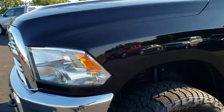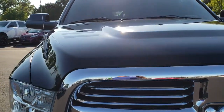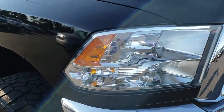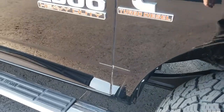The front fender is in excellent condition. The hood — I didn't see any dents or dings on that. Looks like it's in really nice condition as well. The headlight lenses are nice and clear.